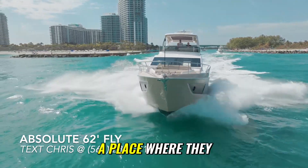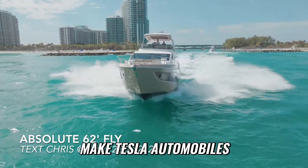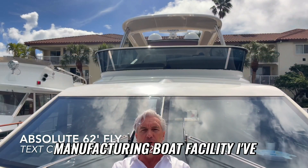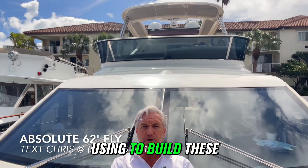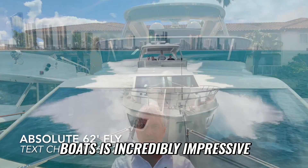it looks like a place where they make Tesla automobiles. It's the most modern manufacturing boat facility I've ever seen in my life, and the technology that they're using to build these boats is incredibly impressive.